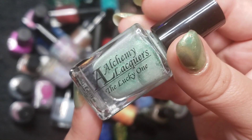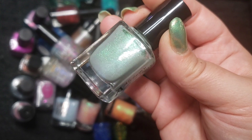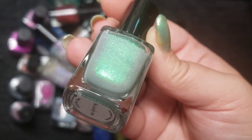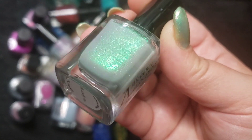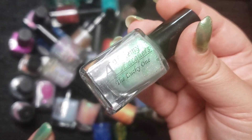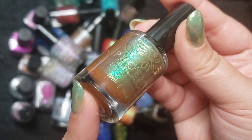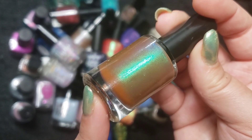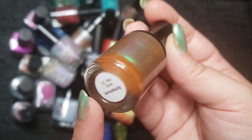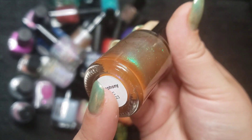The next one is an Alchemy Lacquers — this is called The Lucky One. It's a super pretty greenish gray base with an extremely bright and juicy aurora shimmer that shifts from green to blue to purpley. This is probably my favorite Alchemy Lacquers and I have a handful of them. The next one is a Phoenix polish — a brown jelly base with that aurora shimmer into blue. This one is called Symphony. Really beautiful.